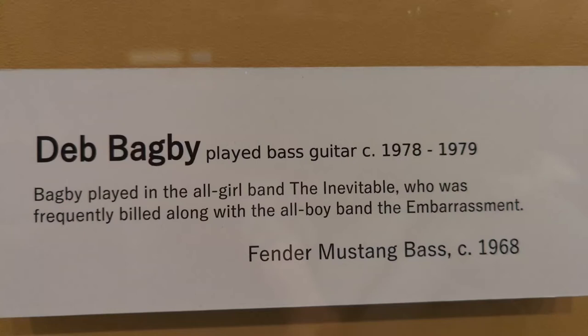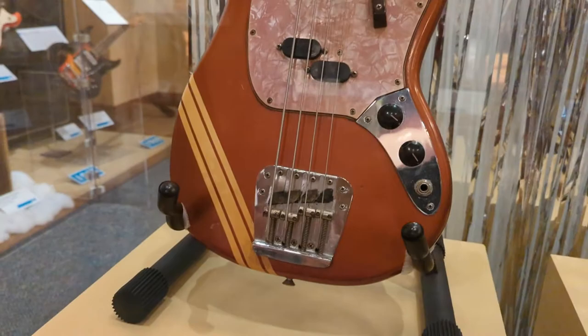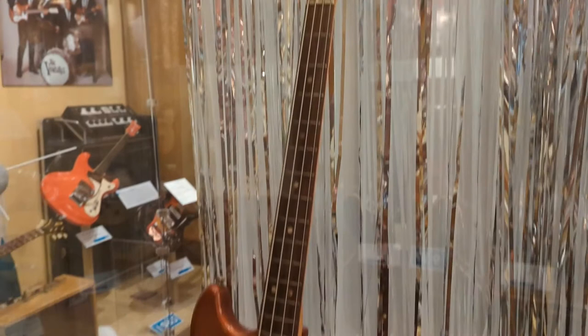Deb Bagby played bass from 1978 to 1979. She played in the all-girl band named The Inevitable, who was frequently billed along with the all-boy band called The Embarrassment. This is her 1968 Fender Mustang bass.